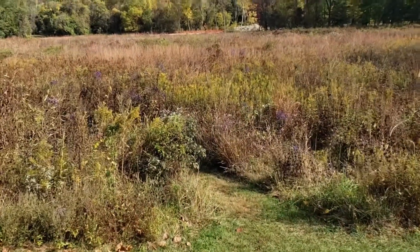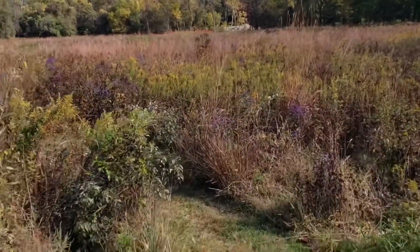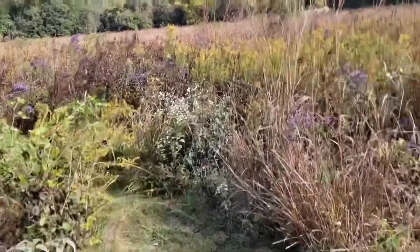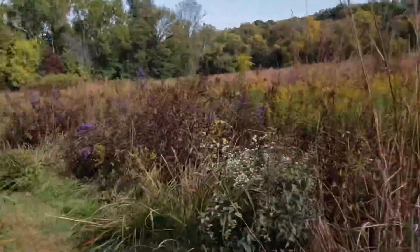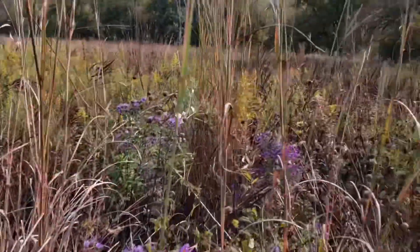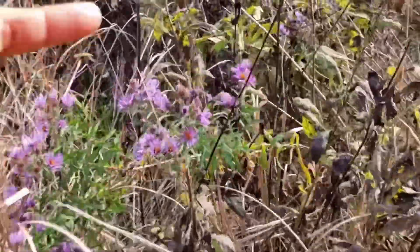We have about 24 or 25 species of asters in Missouri with a bunch of different subspecies and varieties, but here at Litzinger we only have five to worry about. All of them can be found out here in our prairies, sometimes along the edges of our woodlands. So we can go ahead and start with this one.